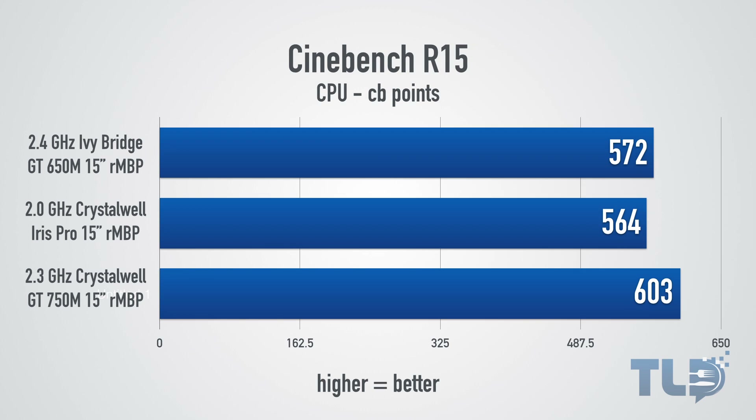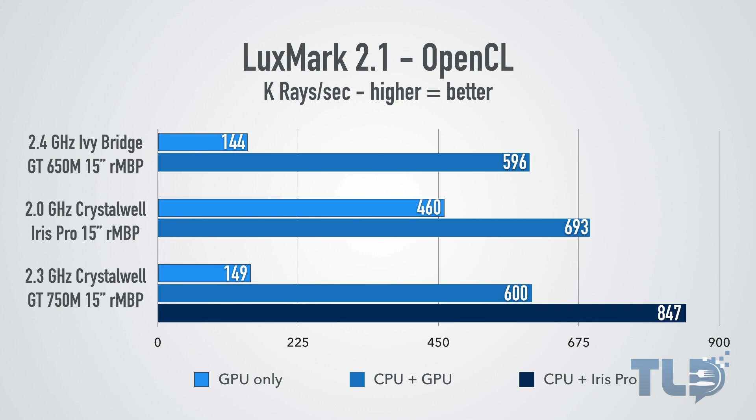In Cinebench R15, the previous generation Ivy Bridge MacBook Pro actually outperformed the Iris Pro Crystalwell MacBook Pro, but the 750M MacBook Pro jumps on top of both with a score of 603. Following that is Luxmark 2.1, testing OpenCL performance. The 650M scored around 144k rays per second; the 750M wasn't much better at around 149k. Interestingly, the Iris Pro actually outperformed both the 750M and 650M. The best result — around 847k rays per second — came from combining the Iris Pro plus the 2.3 GHz Crystalwell CPU on the 750M model.